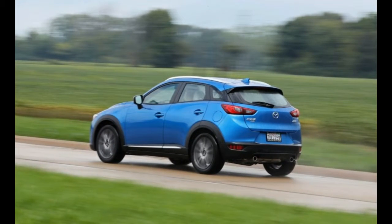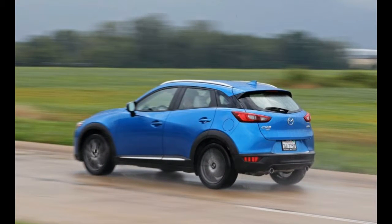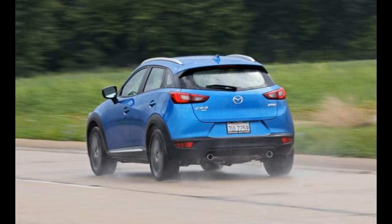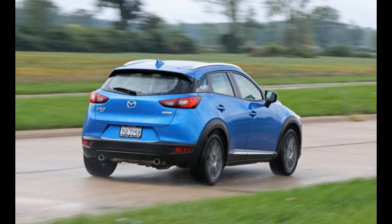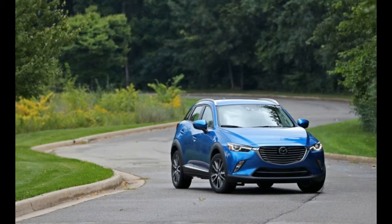Plastic body cladding and optional all-wheel drive are meant to lure SUV-leaning buyers, but the CX-3's car-like driving experience and sharp interior design are the elements that help turn a comparison test victory against other small crossovers, including the Jeep Renegade and Honda HR-V.